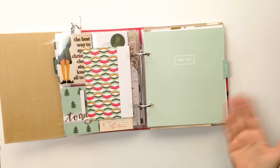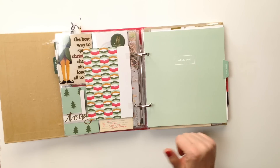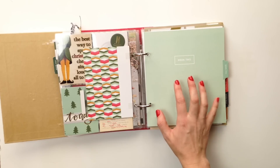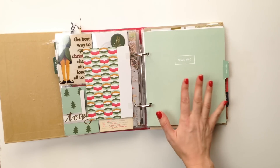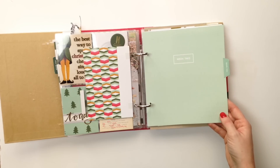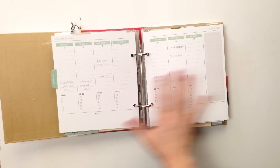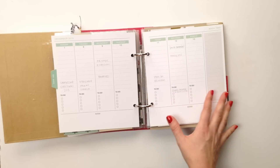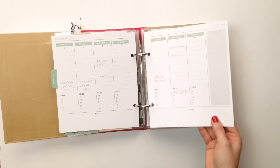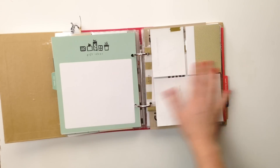Since I print extras of things sometimes in different sizes, I have a lot of options — I'll probably take something I didn't use or something I used in a smaller version for the cover. Week two I haven't done any decorating yet; I've just used it for note taking so I'll go back through, write it all in pen, and do some decorating. These pages will match once I fill them in.